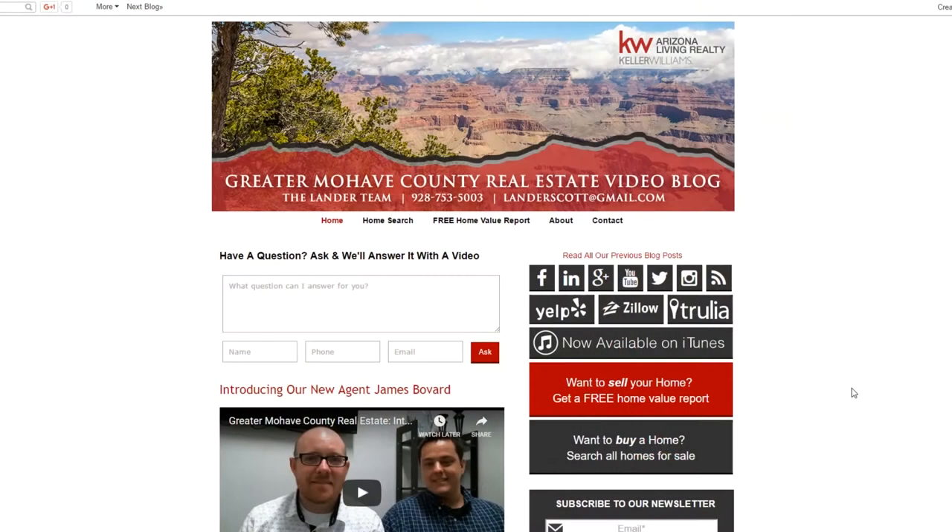I'd like to draw your attention to two links below before we get started today. One, if you want to know what your home value is worth, click the home value link. And two, if you want to search all homes in Mojave County, click the home buyer link.